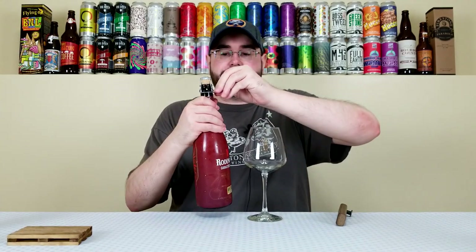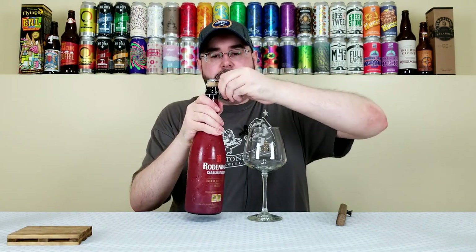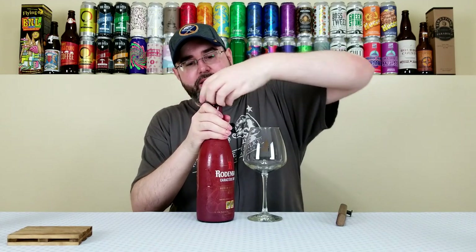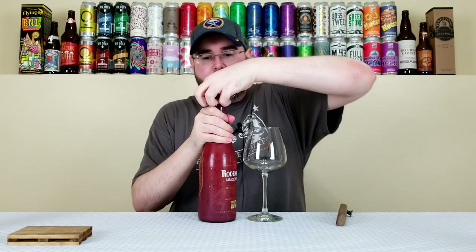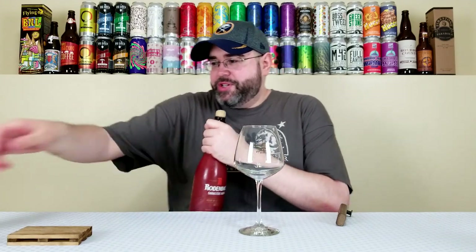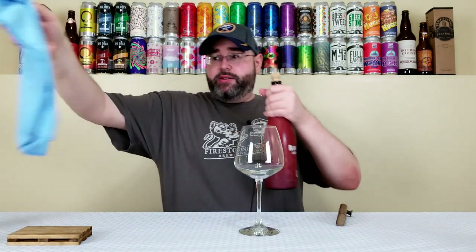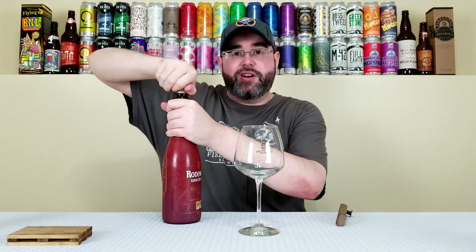It has a cork in a cage, like a lot of these big 750s from Rodenbach. Let me grab this towel — should I let it explode? That's a big, big pop. Look at that smoke! We'll throw the cork off camera.